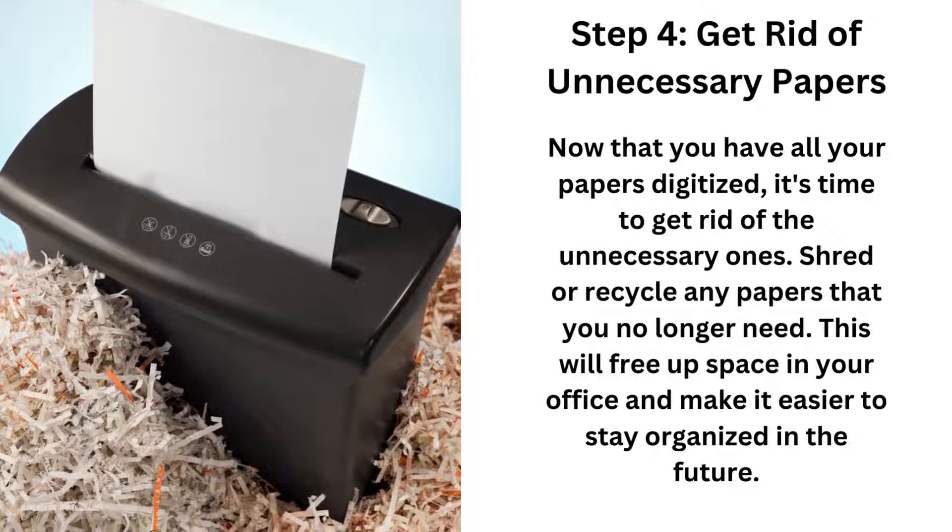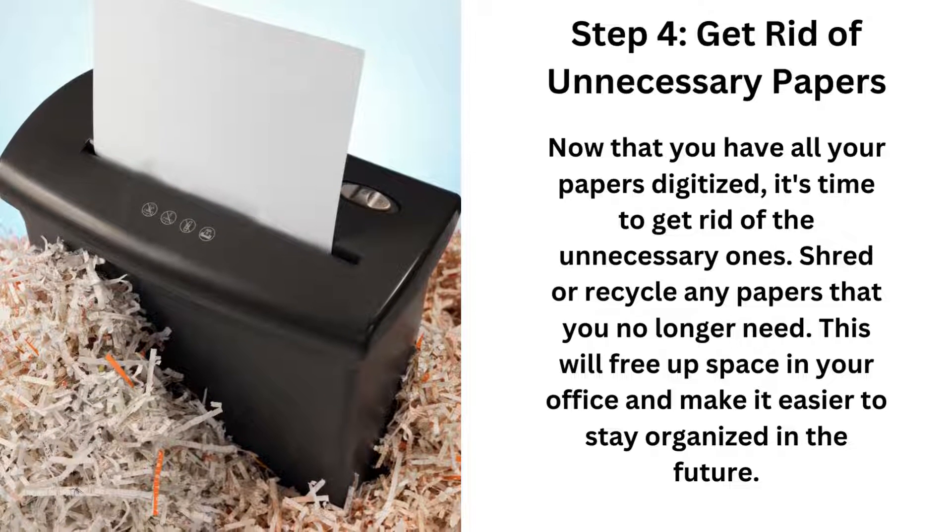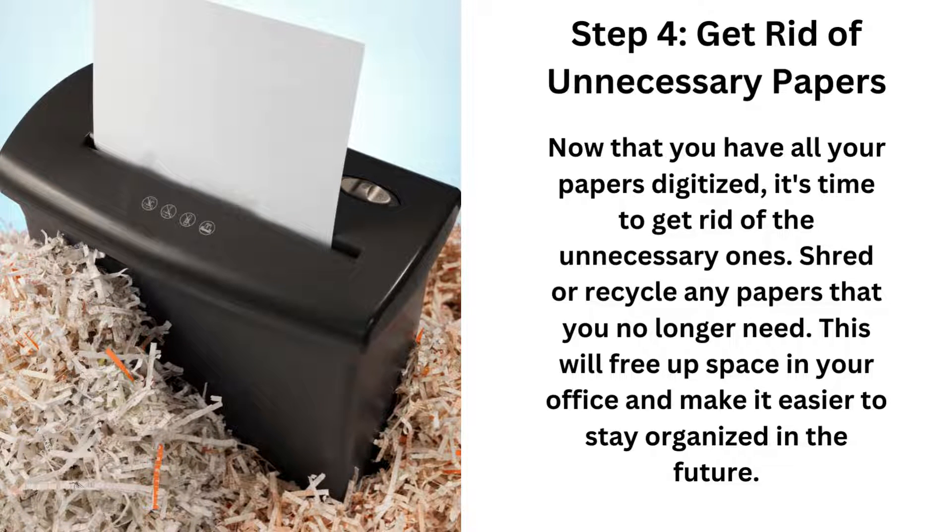Step four: get rid of unnecessary papers. Now that you have all of your papers digitized, it's time to get rid of the unnecessary ones. Shred or recycle papers that you no longer need. This will free up space in your office and home and make it easier to stay organized in the future.